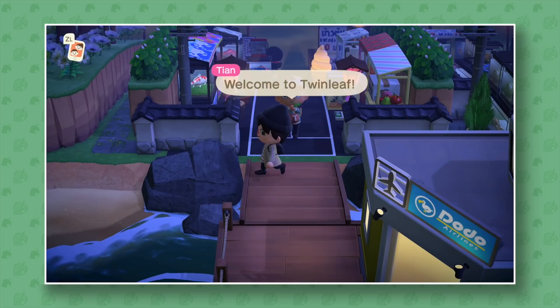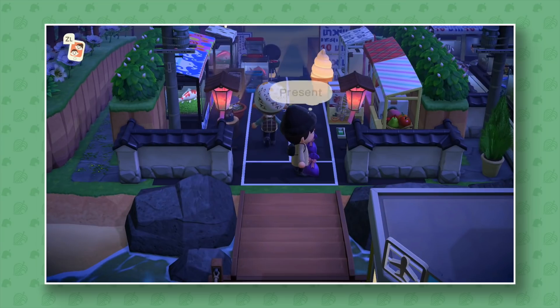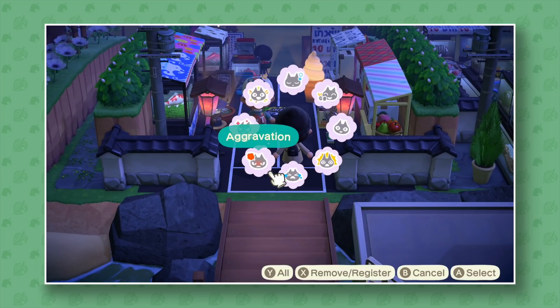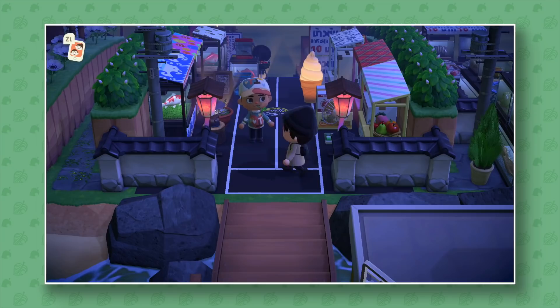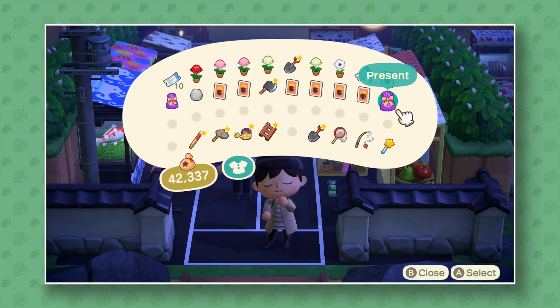Oh my god, he's got presents for me! I can't believe this — I'm very happy, I love a present. Thank you very much for that, I appreciate it a lot.